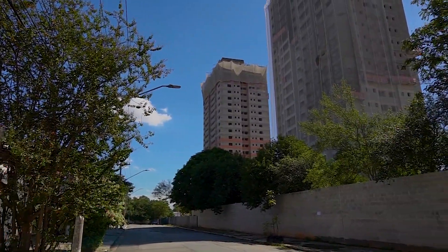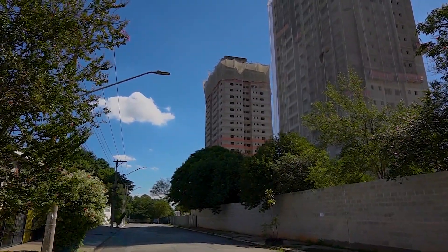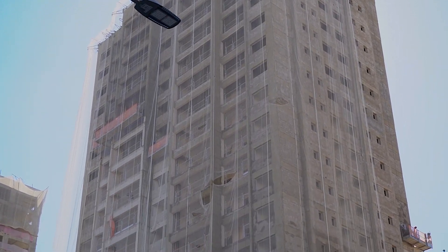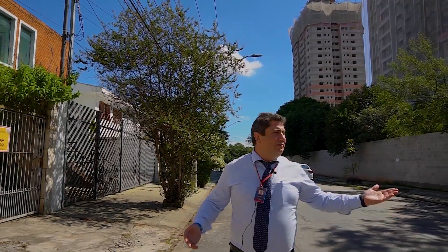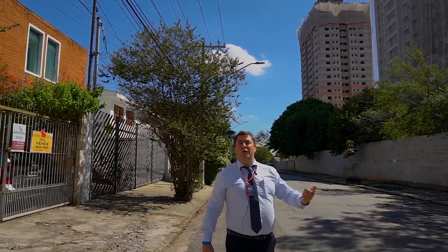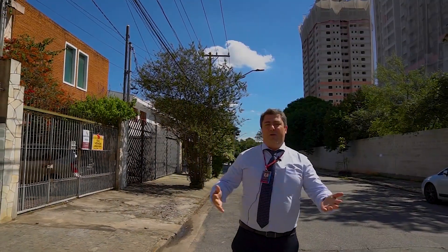Lembrando, senhores e senhoras: o apartamento tem churrasqueira na varanda, vagas de garagem determinadas, bicicletário, piscina semiolímpica com 25 metros de raio — é o lazer completo. Você vai estar rodeado de natureza. Vila Leopoldina é um bairro maravilhoso em São Paulo, um dos melhores bairros hoje que temos para construção. Venham morar bem.